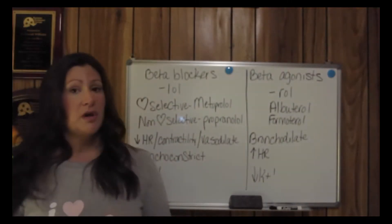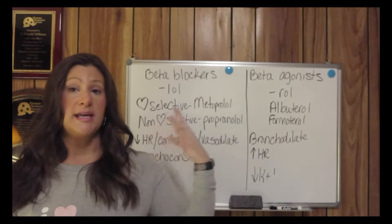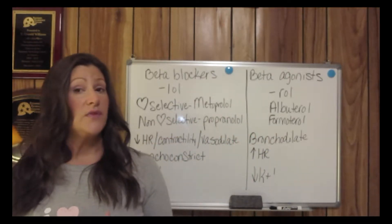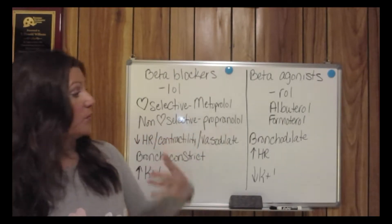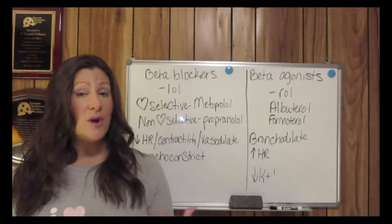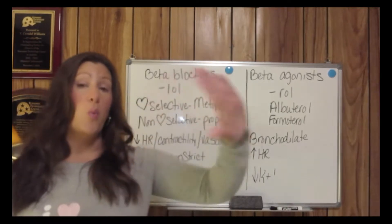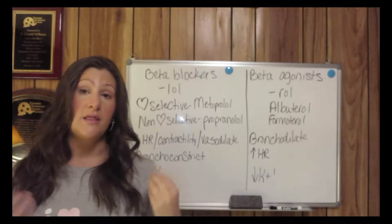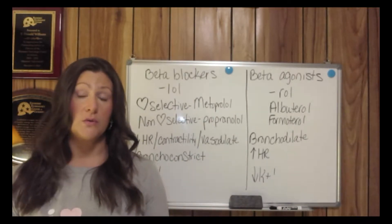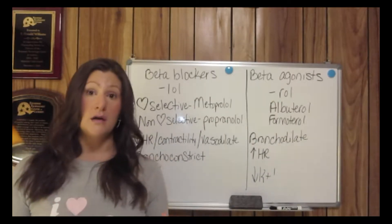Beta-adrenergic blockers act on beta-receptors in the heart. If they are non-cardioselective, like propranolol, they also have an effect in the lungs. Beta-1 receptors are mainly located in the heart and smooth muscle, while beta-2 receptors are also located in the lungs.